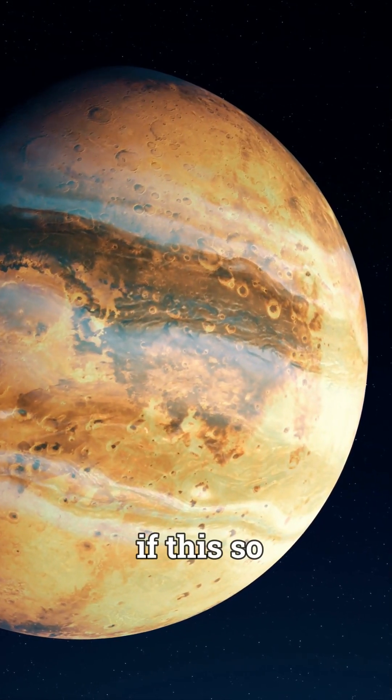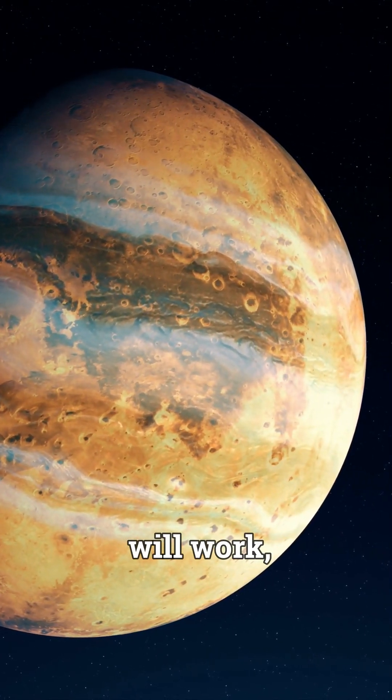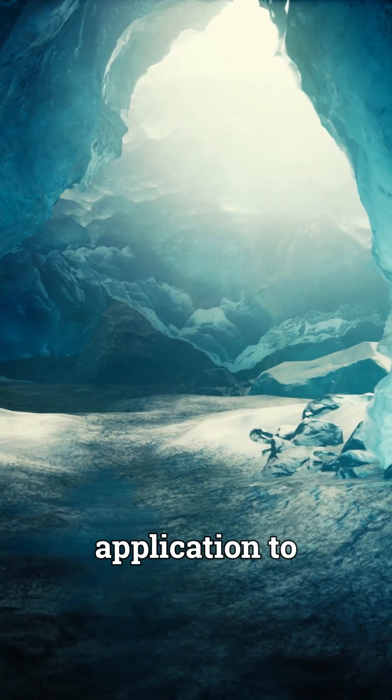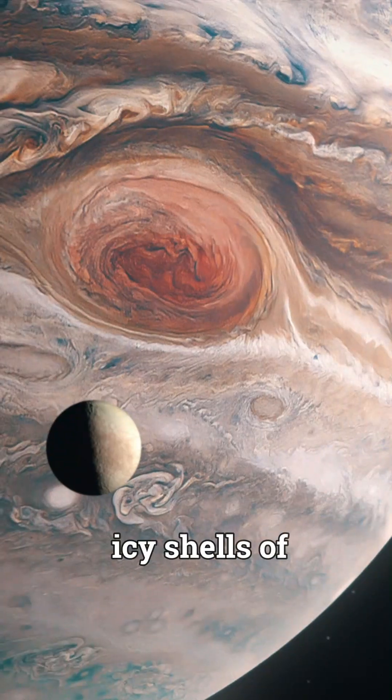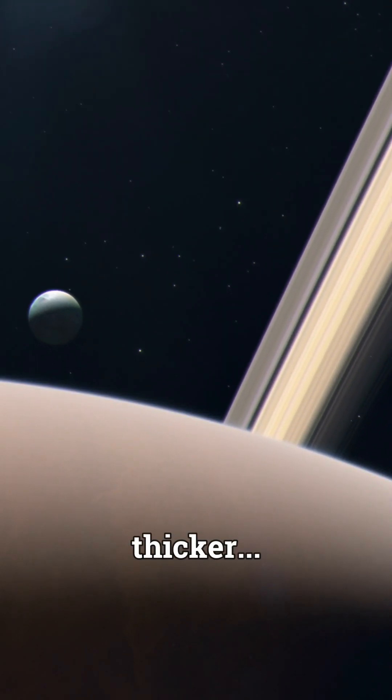Many question if this so-called thermal drilling technique will work, but it is already an application to investigate glaciers and ice caps on Earth. However, the icy shells of Europa and Enceladus are colder and thicker.